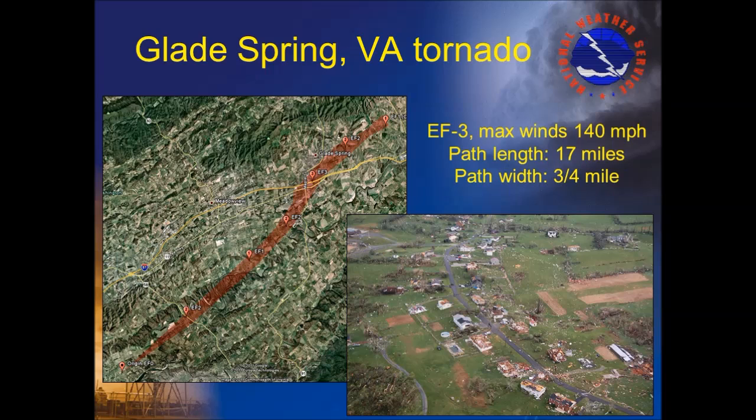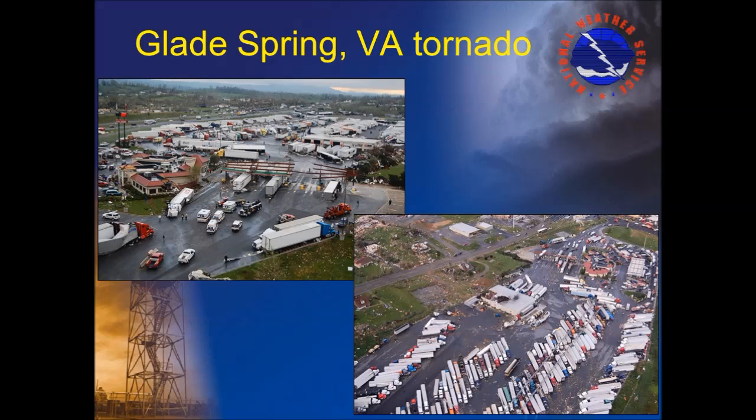The Glade Spring tornado occurred after midnight on April 28th. It began in southern Washington County, Virginia, just east of the city of Bristol. The tornado intensified as it moved northeast, reaching peak strength near the time it crossed Interstate 81 at exit 29 near Glade Spring, Virginia, leaving a damage path about three-quarters of a mile wide. As it crossed I-81, it hit a travel station, overturning several tractor trailers — some of which were tossed across the highway. Several homes and businesses sustained significant damage. Three fatalities and 50 injuries occurred in Washington County, Virginia.